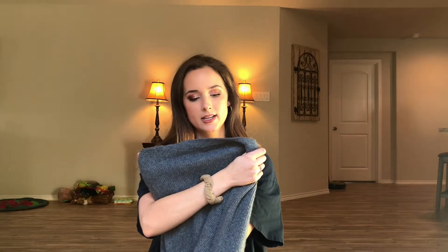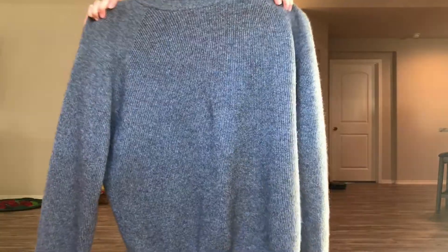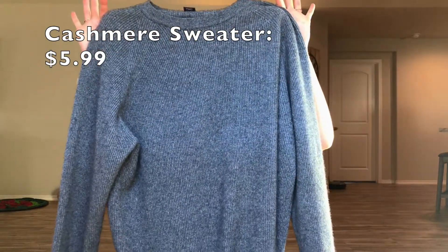The next thing that I got is this sweater — another kind of big sweater type. The brand is Daniel Cremie. I don't know how to pronounce that, but it is 100% cashmere. And I got that sweater for six dollars. Cashmere — six bucks at the thrift shop. I call that a win. Super soft, super cute, great for the wintertime.